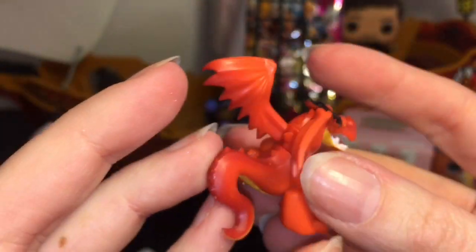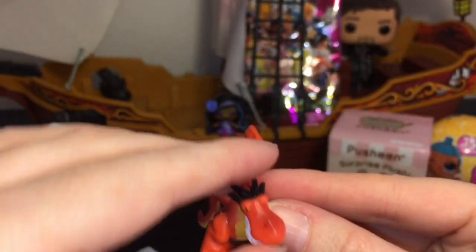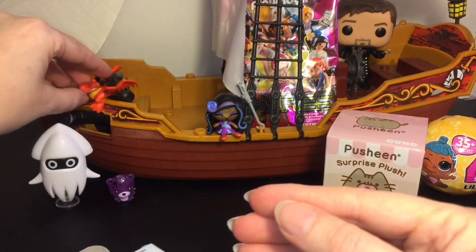Cool teeth going on — I like him a lot. He can go hang above Blooper there.